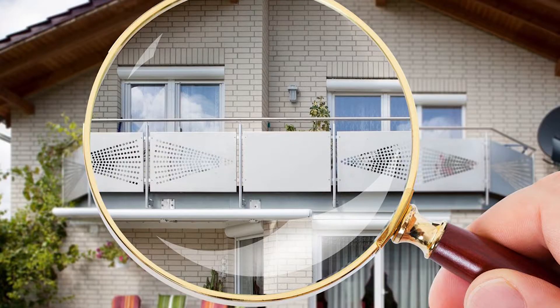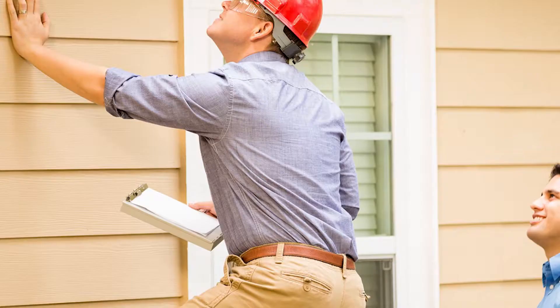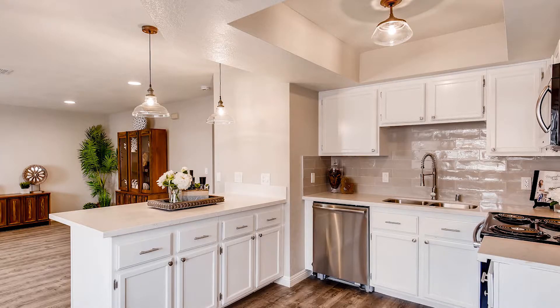The first thing we do is walk through the property and see what we're working with. We have a trusted contracting team that we can call on for minor repairs that could affect the financeability of the property. Buyers want to purchase a home that looks like a model, so I have a storehouse of staging material to create that effect, and once we get it all staged we send out a professional photographer to photograph the property.